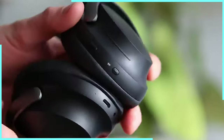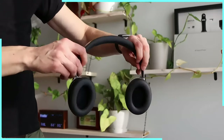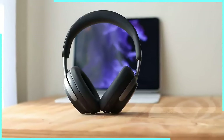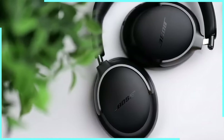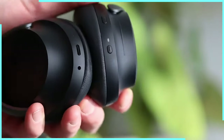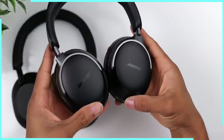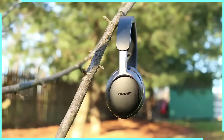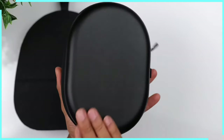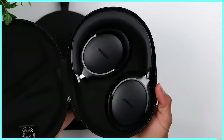These headphones are perfect for pretty much everything: travelling, working out, or trying to focus in a noisy coffee shop. Battery life? You could probably binge-watch an entire season of your favorite show before these tap out. The Bose QuietComfort Ultra headphones: they're smart, they're stylish, and they'll probably treat your ears better than you do. Are they perfect? They can't do your taxes or walk your dog — yet. But if you want headphones that'll make you feel like you're living in the future, these might just be the ones to beat.